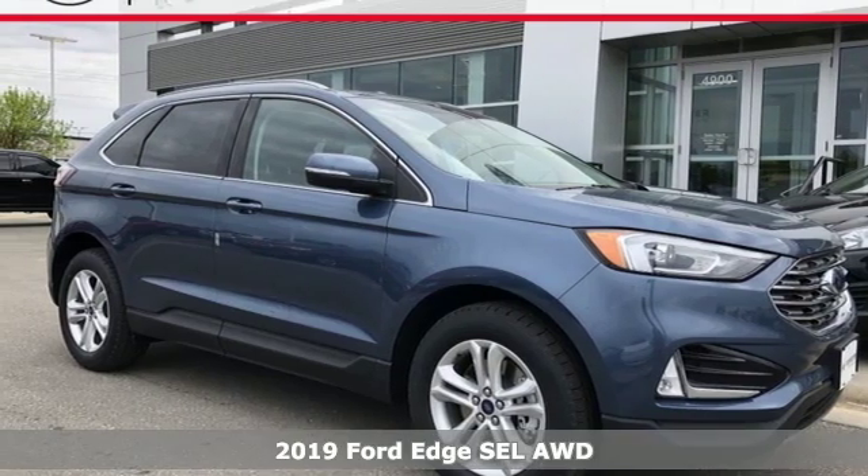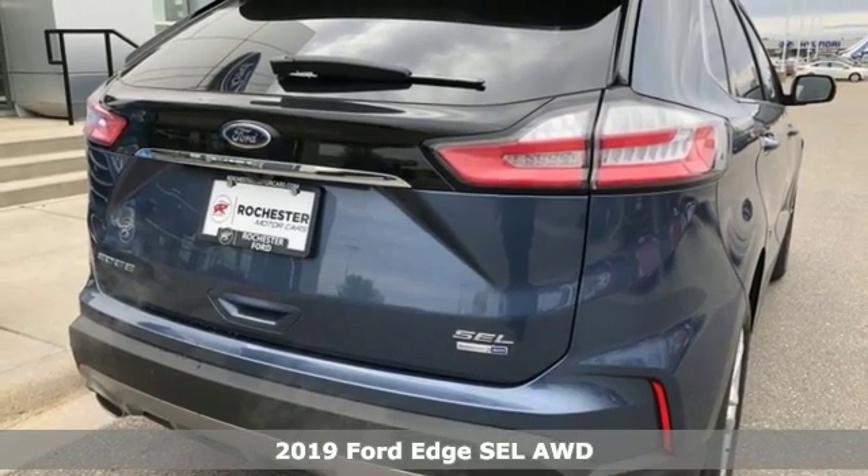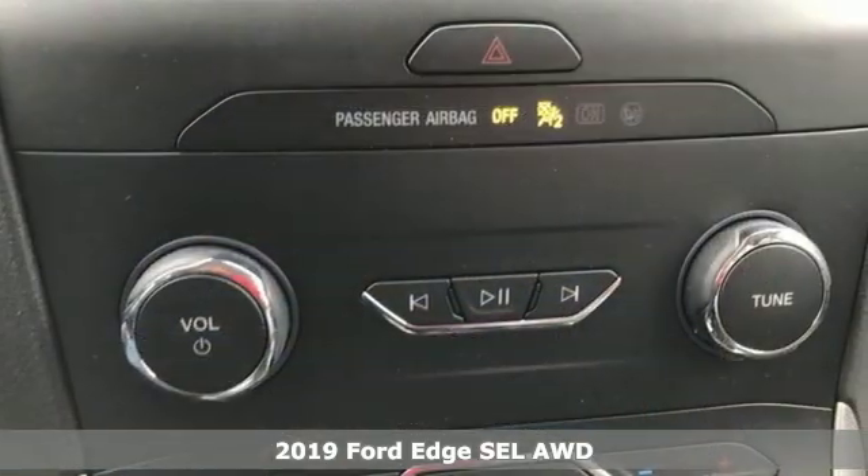It's a new 2019 Ford Edge. Ford, where tradition meets innovation. It comes nicely equipped with features you'll love.